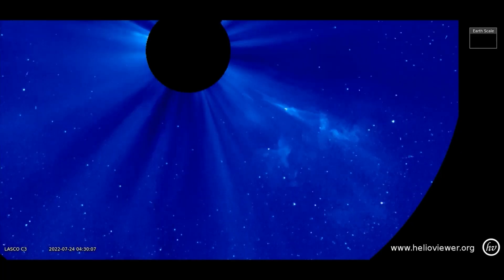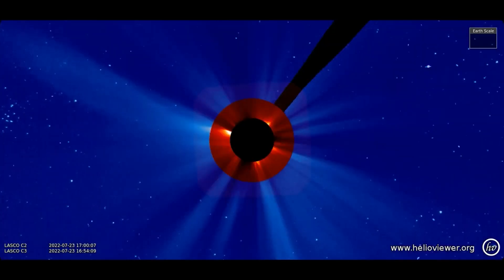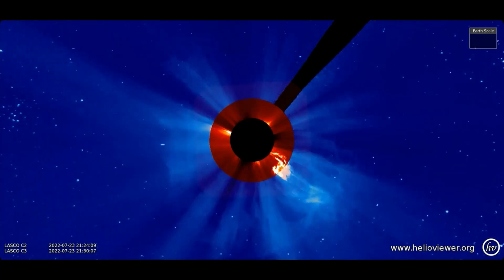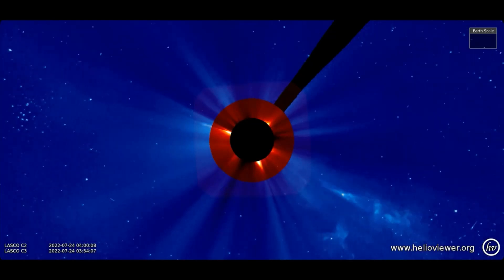Also, notice the halo CME that occurred at the same time. Halo CMEs are most likely Earth-bound, unless it erupted on the far side of the sun, which would give the halo effect with the energy moving in the opposite direction of the Earth. This one looks Earth-bound at this time.